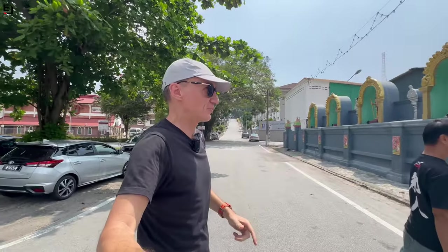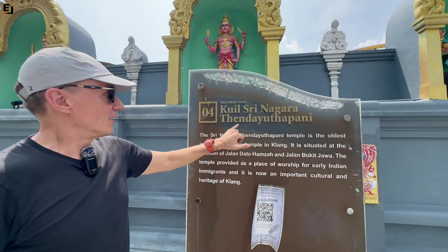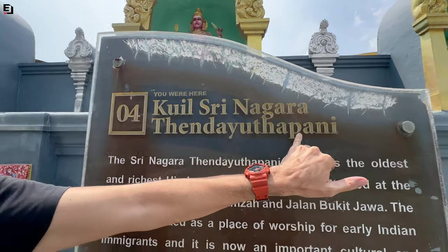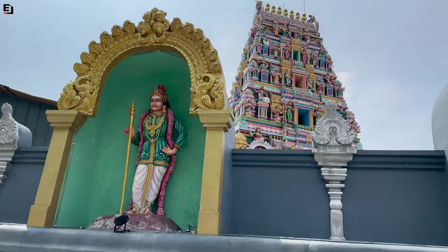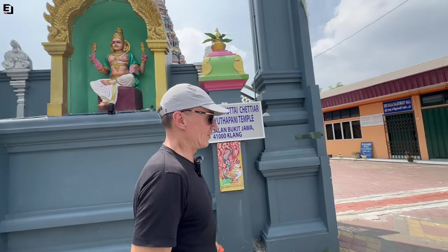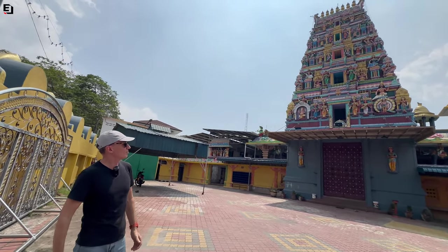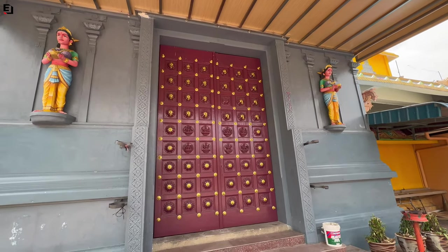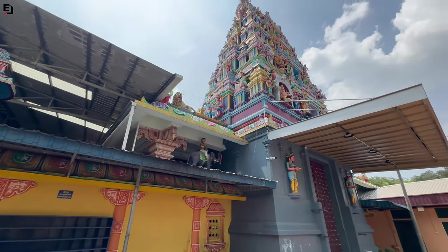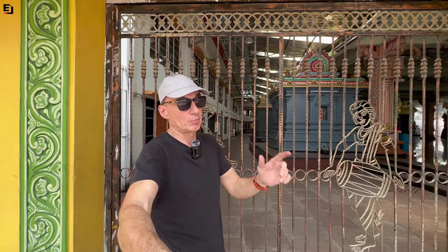Next stop is a Hindu temple that looks pretty impressive. 'Kuil' means temple — Sri Nagara — and this temple is the oldest and richest Hindu temple in Klang. The first thing I have to say is wow. It's actually quite small from the outside and it all looks locked up today, so I can't really show you much more. But looking through the gate it looks really big inside, with a lot going on. Today it is all locked up and nobody is about.